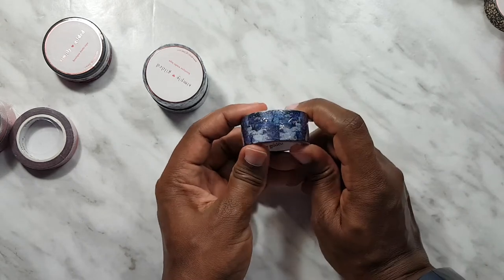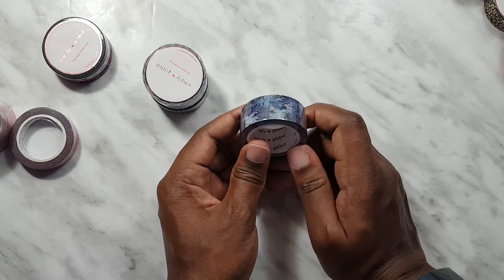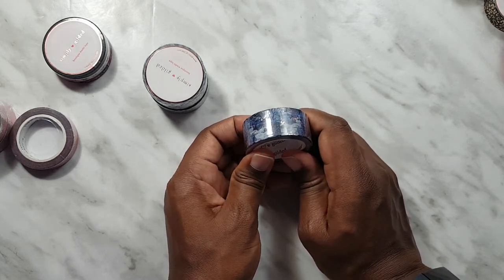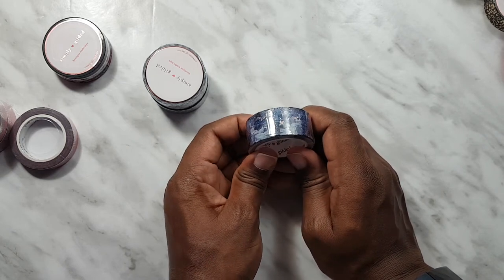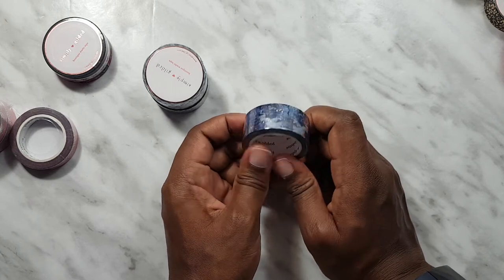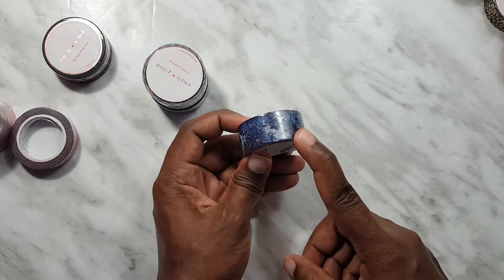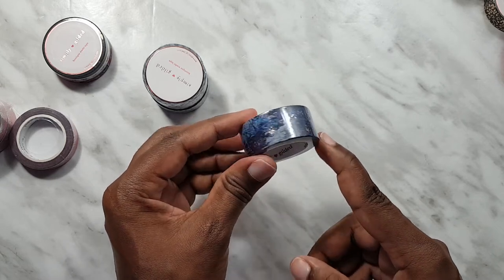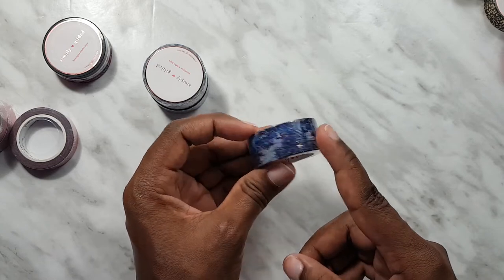Next I picked up this 'oops' washi which is the Enchanted Forest washi, based off the artwork for the Enchanted Forest box — that was actually the first Simply Gilded kit that I got. You can still see an unboxing of that on my channel; it was one of the first videos I posted. This is the Enchanted Forest 20 millimeter washi. She said the adhesive was a little too strong, so I'll just be gentle with it.